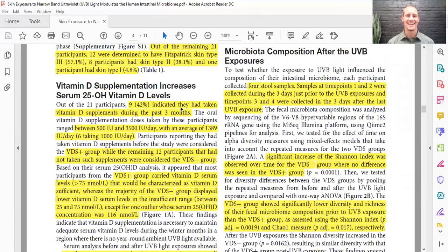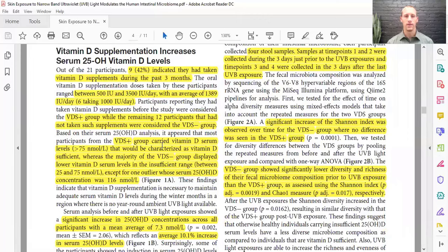Out of 21 participants, nine said they took vitamin D supplements in the past three months, and 12 did not. Those who took supplements were taking between 500 IUs and 3,500 IUs per day — generally about normal, though I normally recommend 500 to 1,000. It turned out that those taking supplements had vitamin D levels over 75 nanomoles per liter, which is sufficient, while those who weren't supplementing were in the insufficient range of 25 to 75 nanomoles per liter.